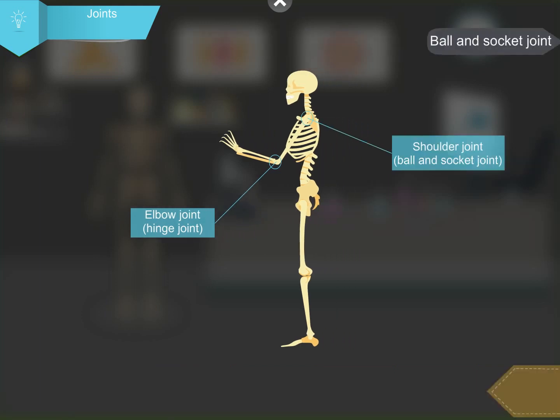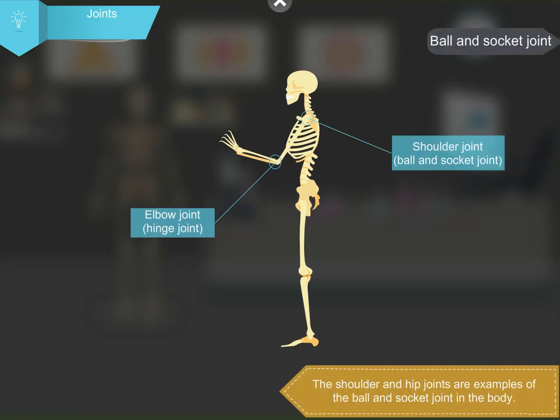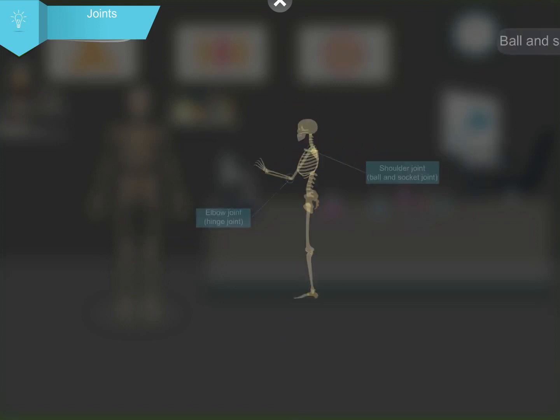The shoulder and hip joints are examples of the ball and socket joint. The end of one bone is round like a ball and fits into the other bone, which is hollow like a socket. These joints allow maximum movement in all directions.